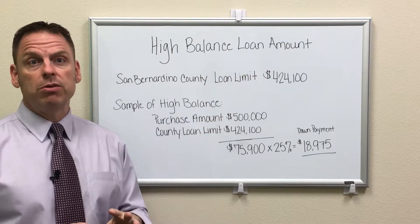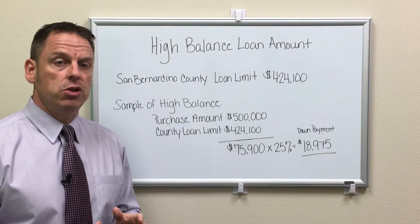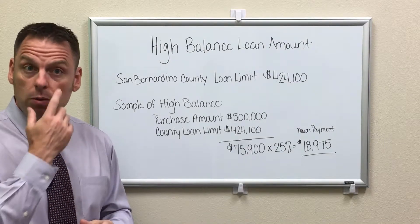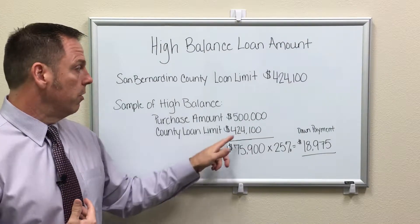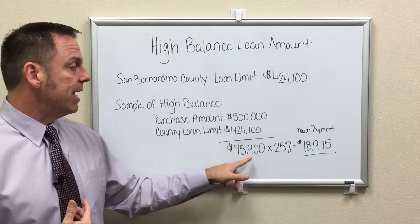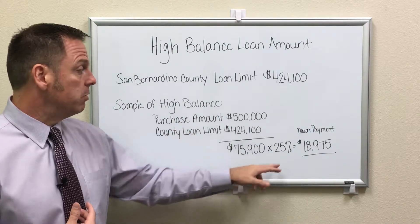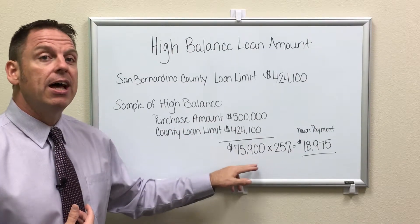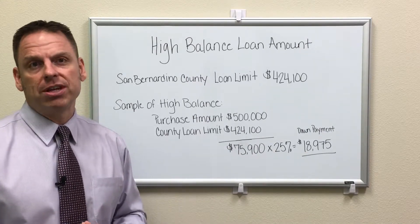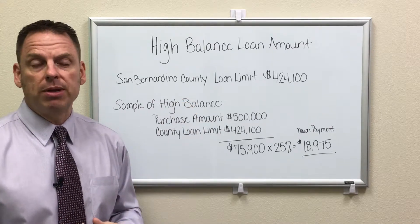If you're looking to purchase in San Bernardino County up to $500,000, this is where the down payment comes in. You purchase at $500,000, subtract the county loan limit of $424,100, and the difference is $75,900. You don't have to come in with the full difference — what you need is 25% of that, which means your down payment requirement is $18,975. That's how you calculate the high balance down payment.